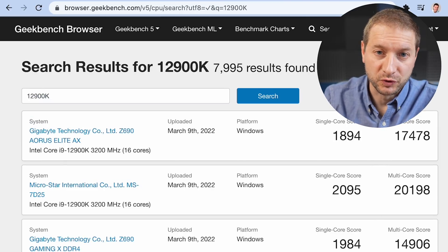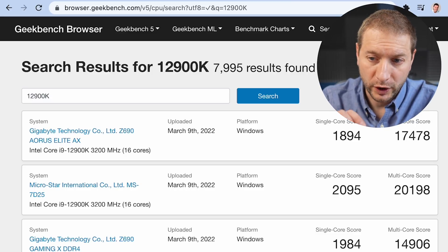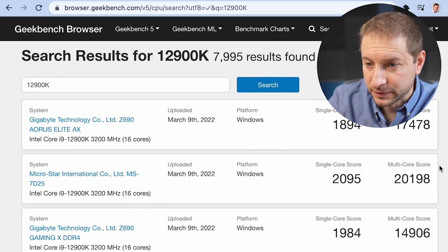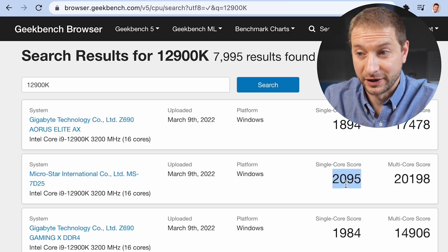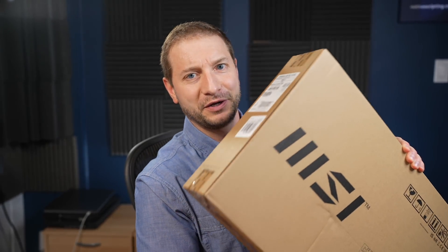If we take a look at what they compared it to at the keynote, they compared it to the 12th-generation Intel Core i9-12900K. Looking at those Geekbench results, the multi-core score is quite a bit lower — about 20,000, not 24,000 — but the single-core score is higher. I already have the Mac Studio on order with the M1 Ultra chip, and I've also got a new 12th-generation MSI machine to test out.